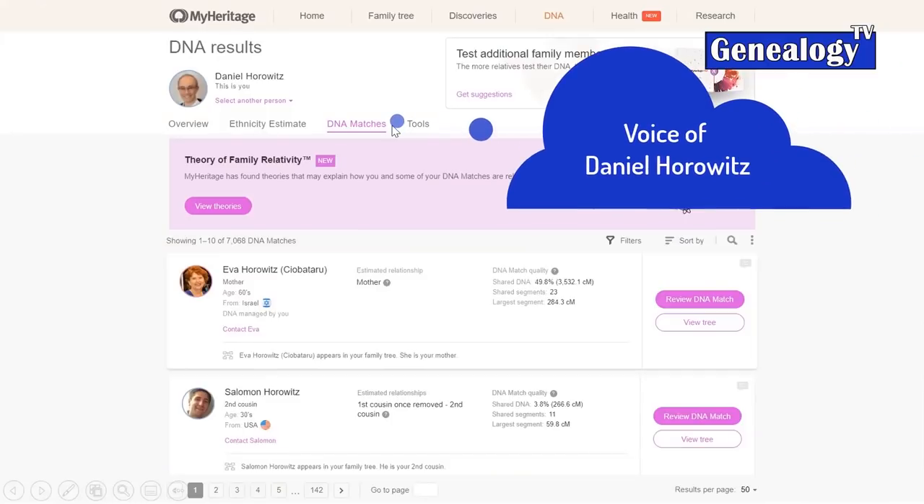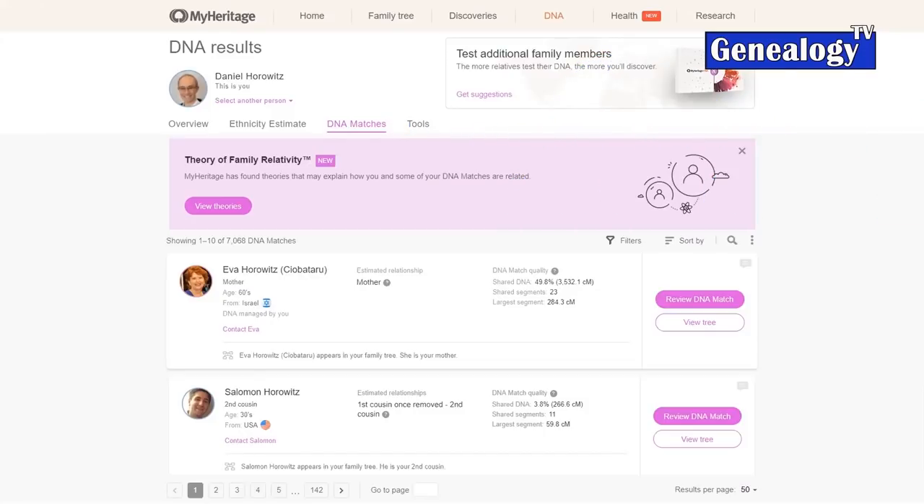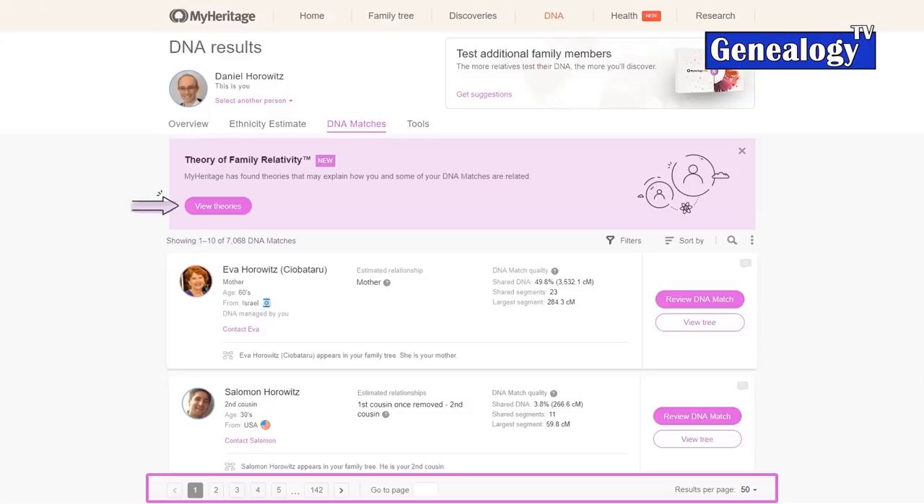I have clicked on DNA matches, and now you can see the list of people. The very first thing you can see on the matches is that MyHeritage found a theory or various theories of family relativity. This is one of our latest tools, and probably the one causing the most happiness among genealogists, because finally they will know how they may be related to their DNA matches. Please let me emphasize that this is just a theory.